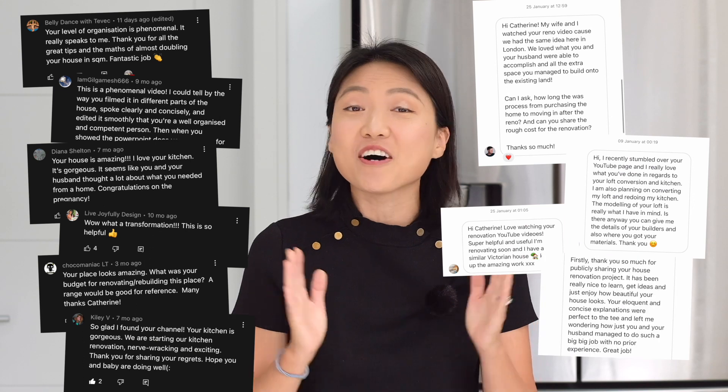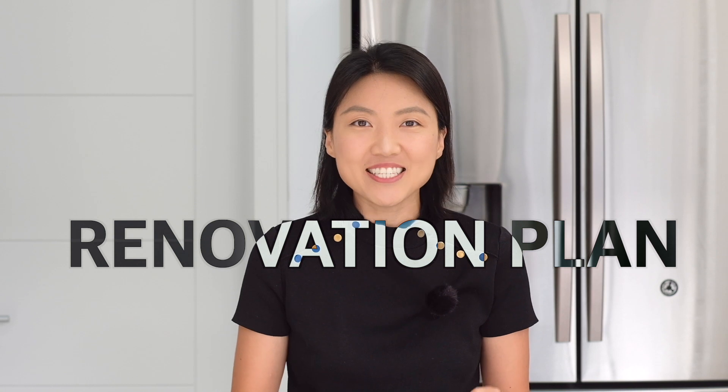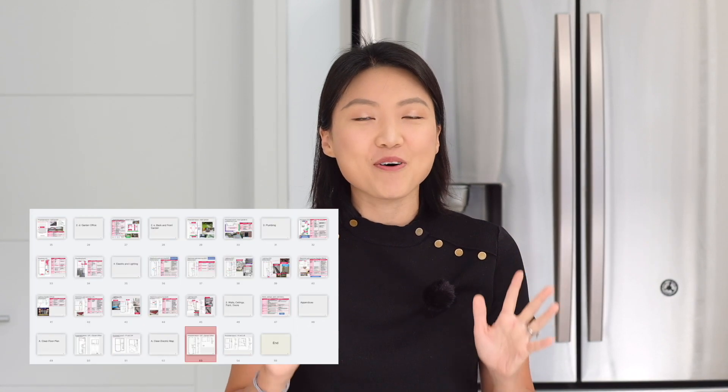Hi everyone, welcome back to my channel. My name is Katherine. Since I started my YouTube channel last November, I have received a lot of comments from my audience saying that they like what we've done with our full house renovation. They've been asking me for our detailed renovation plans, because in my previous video I mentioned a 50-page document — and today it is time to talk about it. I'll be sharing the three main things that helped us significantly get through our renovation.